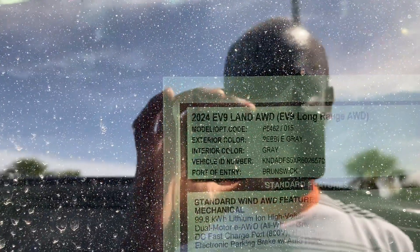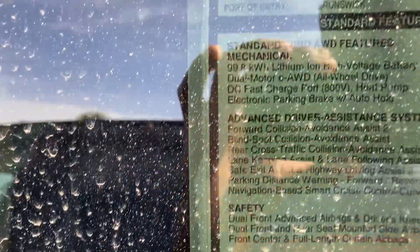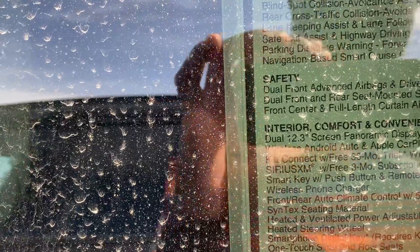Let me show you the window sticker. This is a 2024 EV9 — this is a Land edition, long range, so you get a dual battery pack. Come with a lot of features for the money: Kia Connect, XM Sirius radio, smart key, remote engine start.